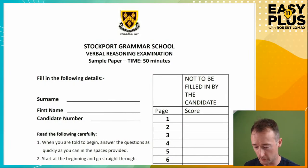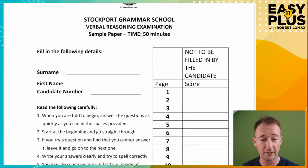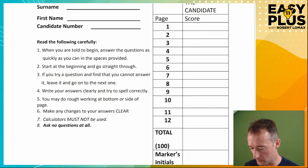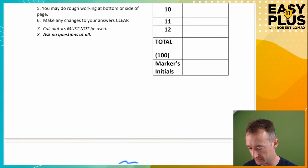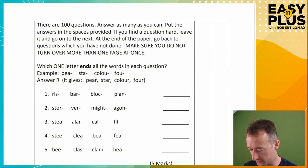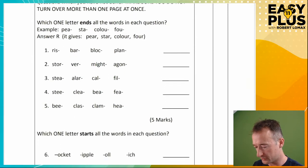So here we are. This is the paper. You would have 50 minutes for 100 questions, so that's half a minute per question, which is quite a reasonable pacing, because a lot of reasoning questions you can just spot the answer very quickly, and then you'll have a bit more time to think about the other ones. So let's get on to the first question.